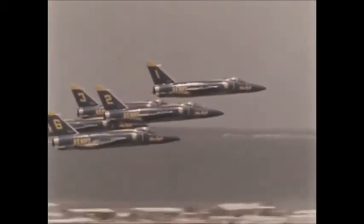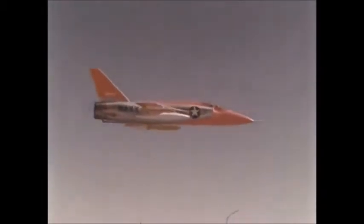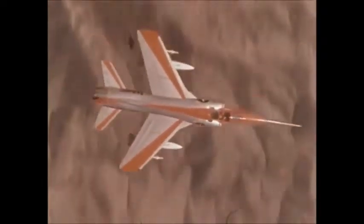Grumman designed and built the F11 Tiger, a long-time favorite of the Navy's Blue Angels, and the Super Tiger, a Mach 2 version which set a world altitude record. Each of these fighters was designed to meet the threat of its day.